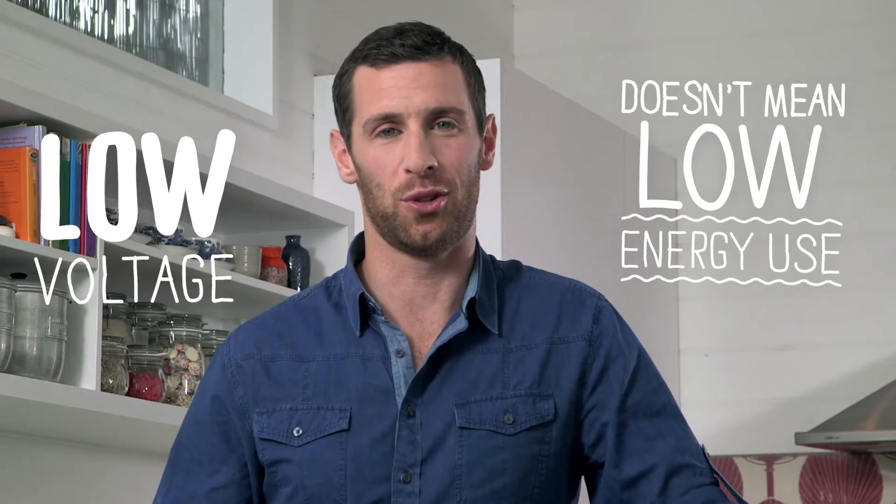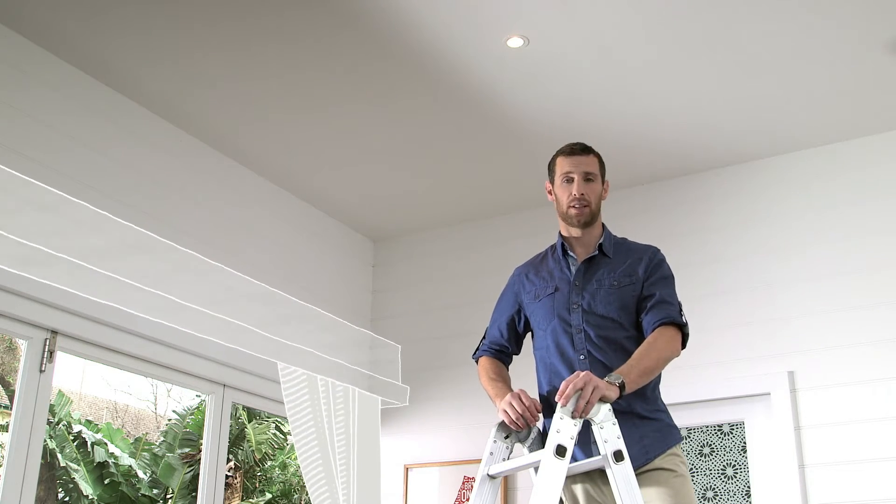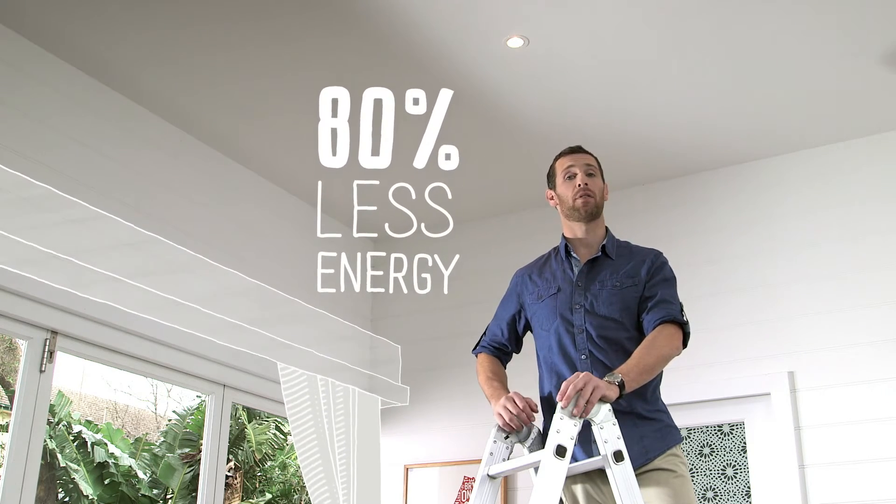You'll find most halogen lights at 12 volt, but don't be fooled — low voltage doesn't mean low energy use. LED or CFL models can be more expensive to buy initially, but they use up to 80% less energy and produce the same amount of light.